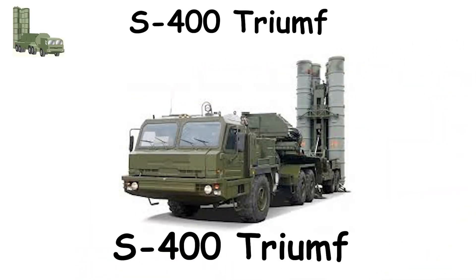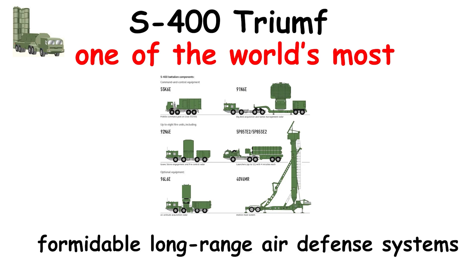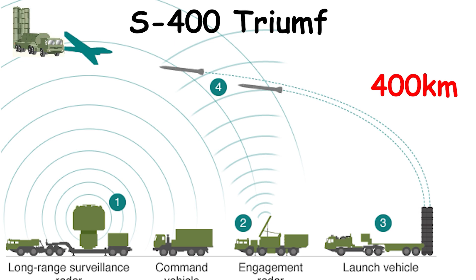The S-400 Triumph, introduced by Russia in 2007, is one of the world's most formidable long-range air defense systems. Designed by Almaz-Antey, it can protect a radius of up to 400 kilometers, forming a shield over entire regions.